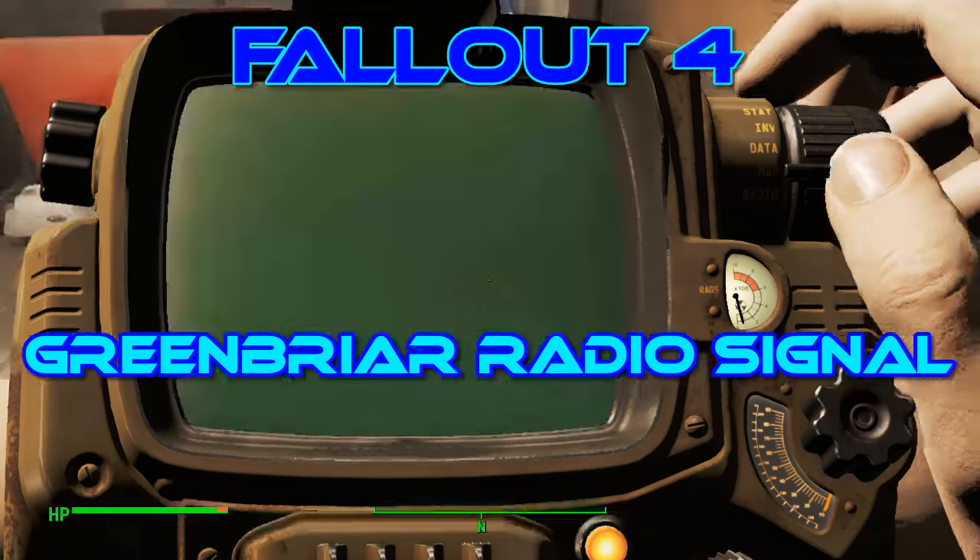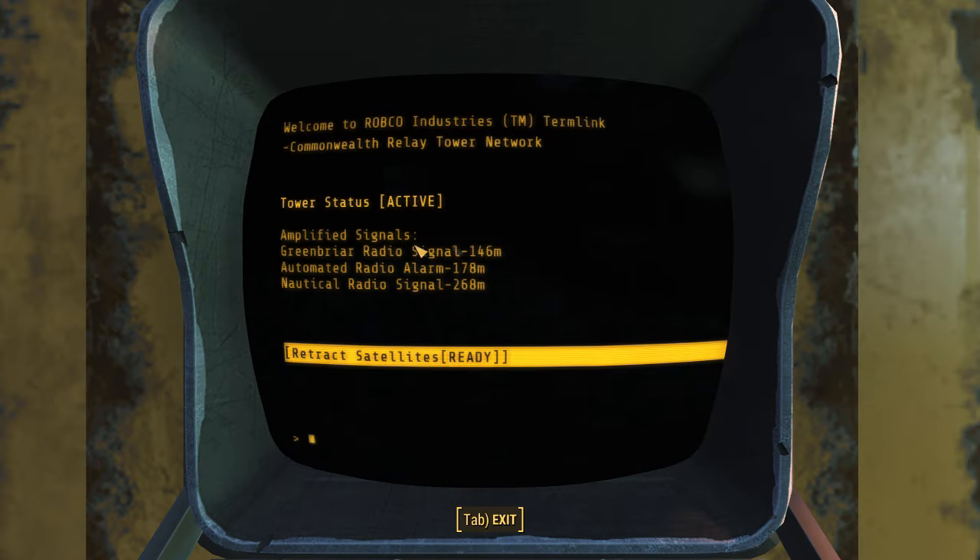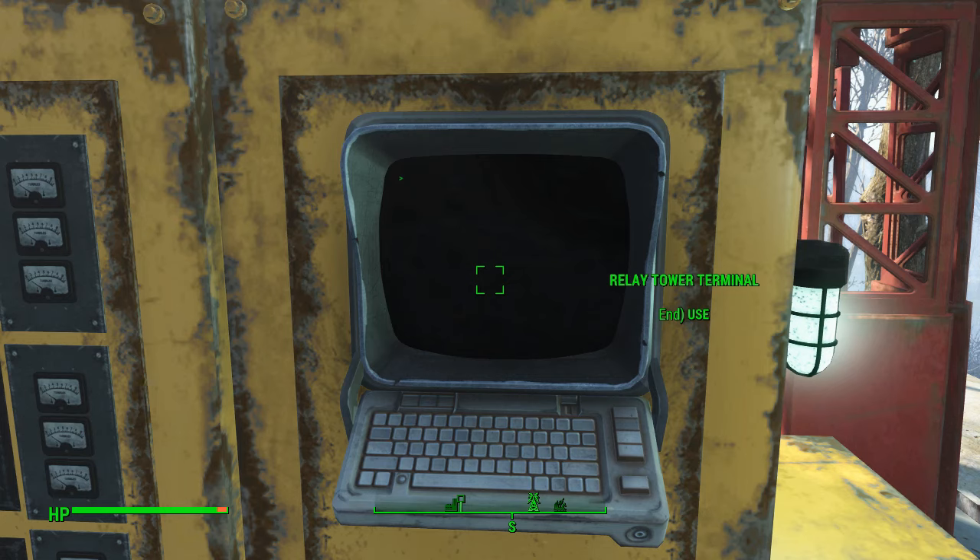Hello and welcome to my Fallout 4 experience. Today we're going to do the Greenbrier radio signal. We've reached the tower and as you can see, nautical radio is 268, automated radio is 178, and the Greenbrier radio is 146.